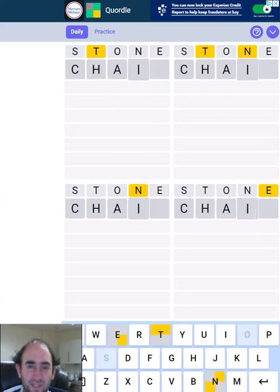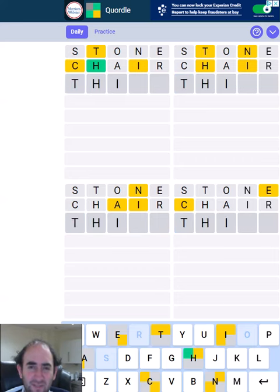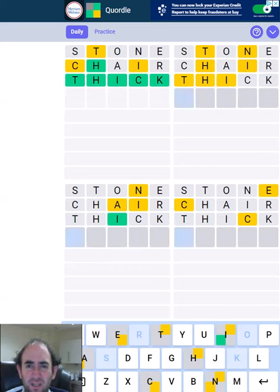Hello again, welcome to today's attempt at the quadruple puzzle. We didn't get too much on the first guess but 'chair' has given us quite a lot. I think the top left is going to be 'thick', but that hasn't really helped with the others.